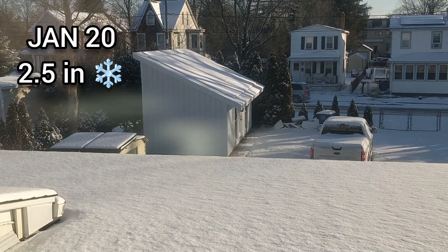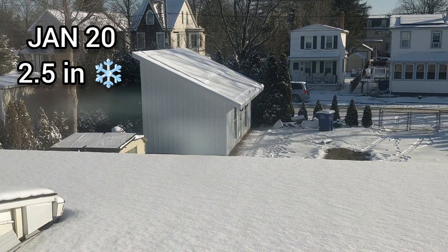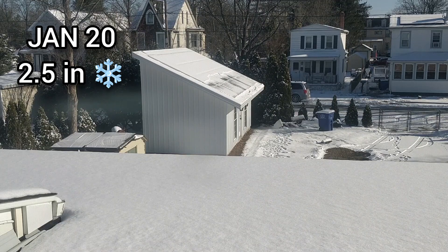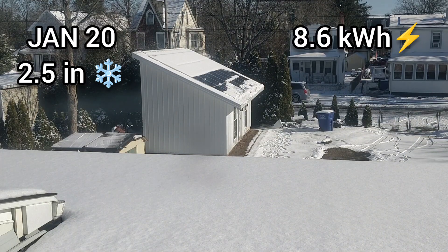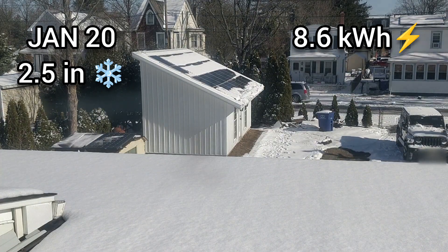On January 20th we got 2.5 inches of snow. This was the only time I cleaned the solar panels I was able to reach. 8.6 kilowatt-hours was generated on that day.